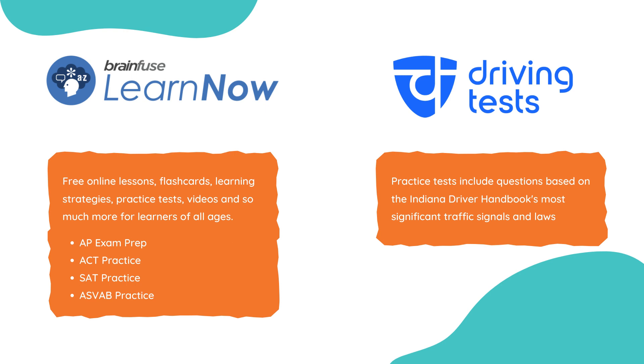BrainFuse offers Learn Now, which has a variety of topics, learning strategies, practice tests, videos, and more for all ages. The ones I'll highlight today are AP exam prep, ACT practice, SAT practice, and ASVAB practice.